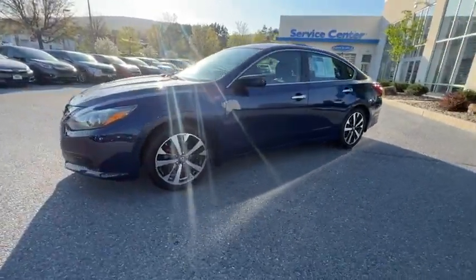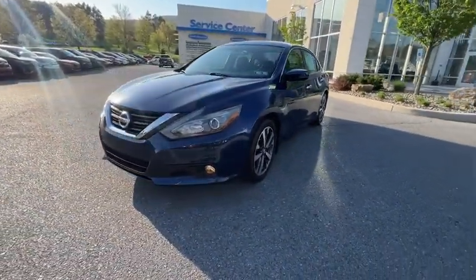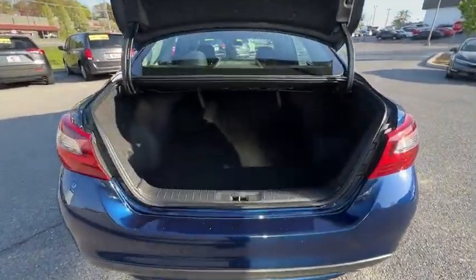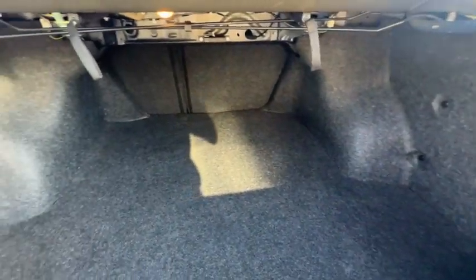This vehicle has less than 80,000 miles. Here are some of this vehicle's great options: traction control, dual airbags, alloy wheels, power steering, four-wheel disc brakes, AM FM stereo with CD player.